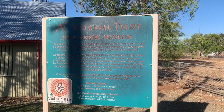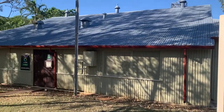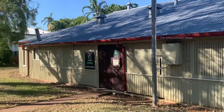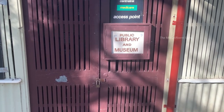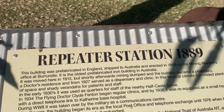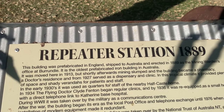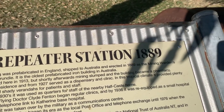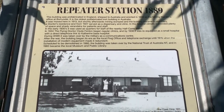You can see an old museum here in Pine Creek town but it is unfortunately closed. This one here is a repeater station — it is said that it was prefabricated in England, then shipped to Australia and erected in 1889. You can find some more information about this place below.